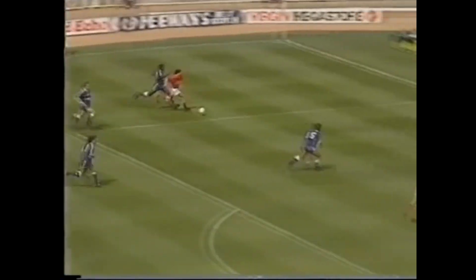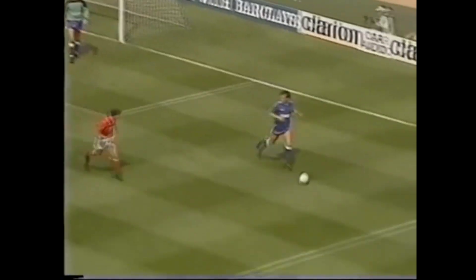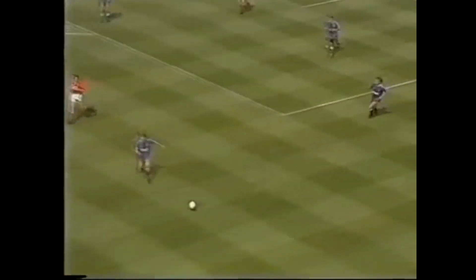Gets past three men. He's into the box. Here it is for Jones. Wonderful save by Tony Norman again, going the wrong way but stuck out the leg and kept it out.